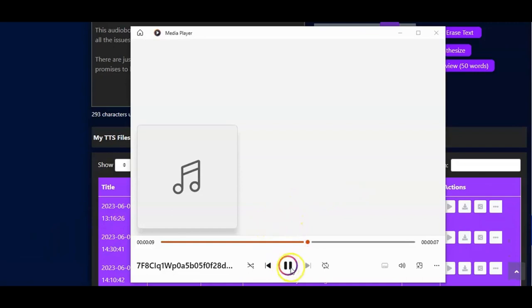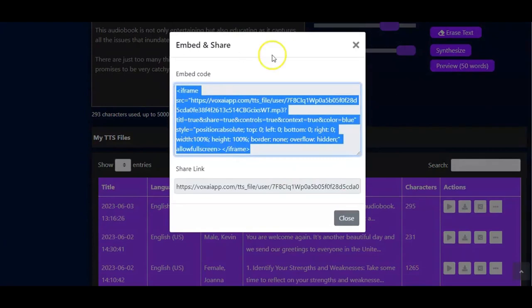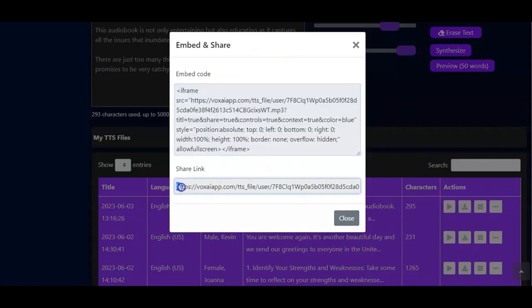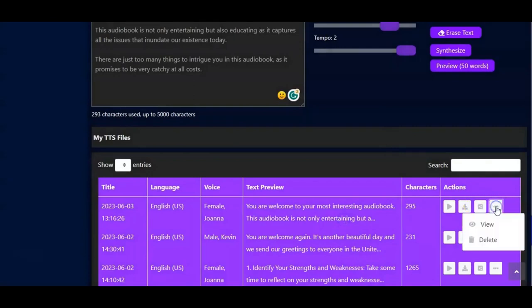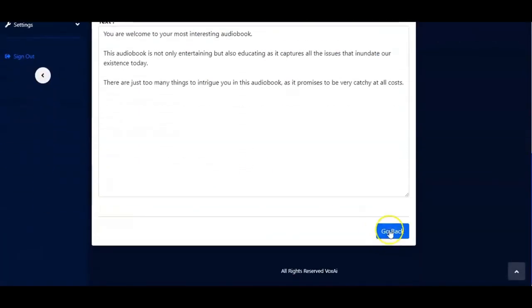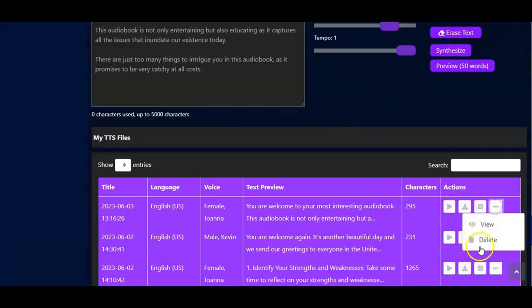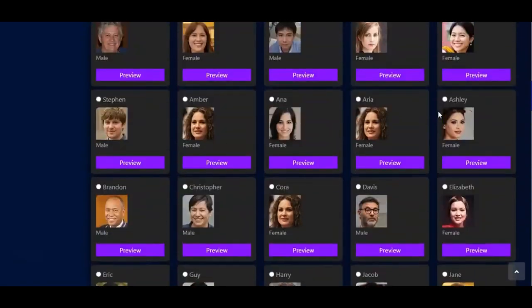Once downloaded, you also have a Share button. You can copy an embed code and place it in your website so the audiobook appears there. You can also share a link to anybody on any platform. You can view the text or delete the audiobook if you no longer need it. Now let's use another method.